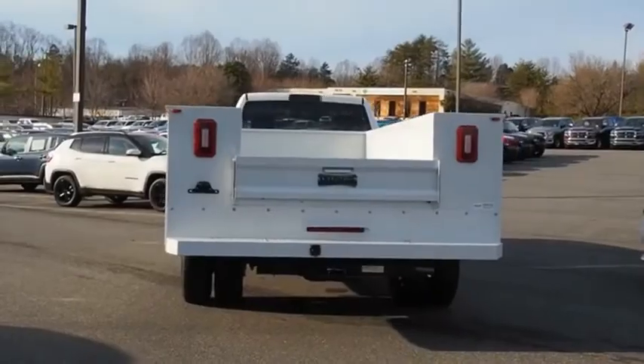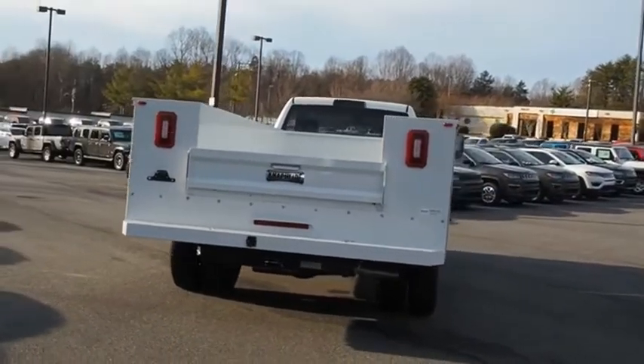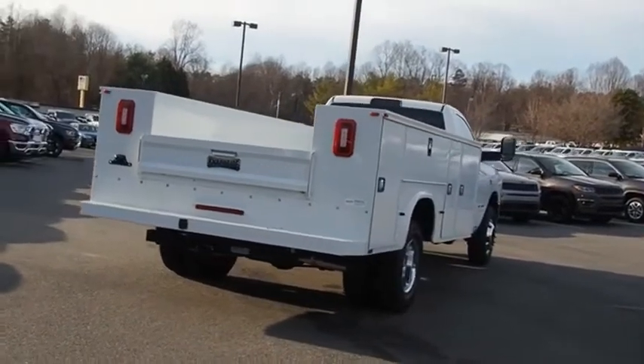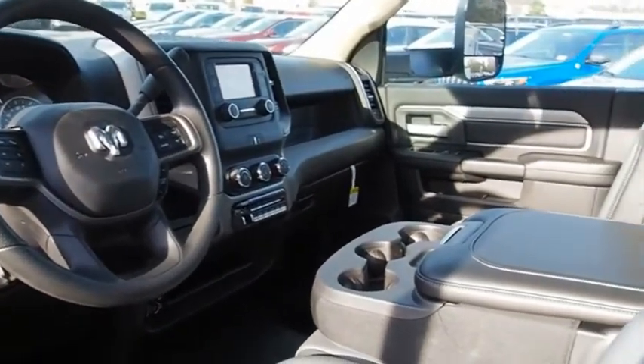With names like Hemi and Cummins under the hood, there is plenty of muscle to back it up. If affordable style and reliability are what you're looking for, this vehicle couldn't be more perfect. Drive it today.